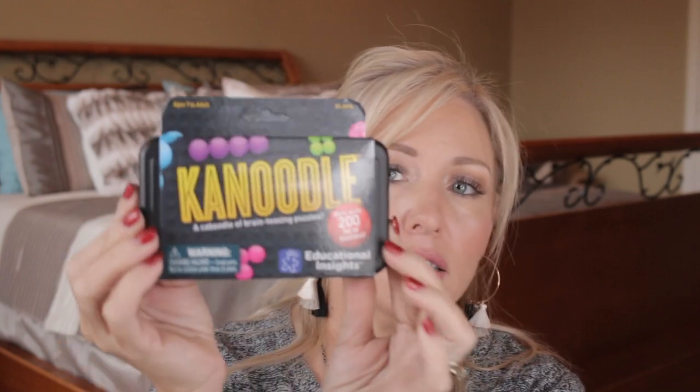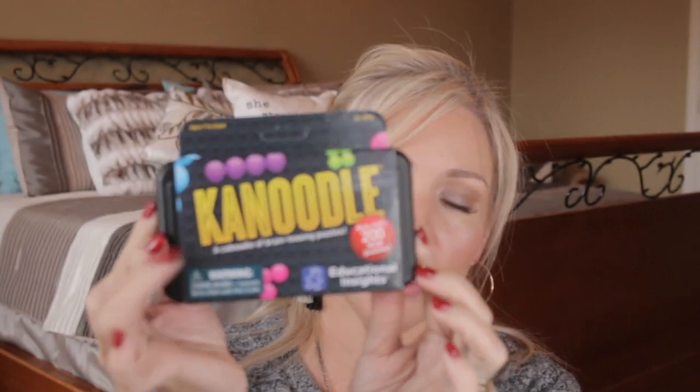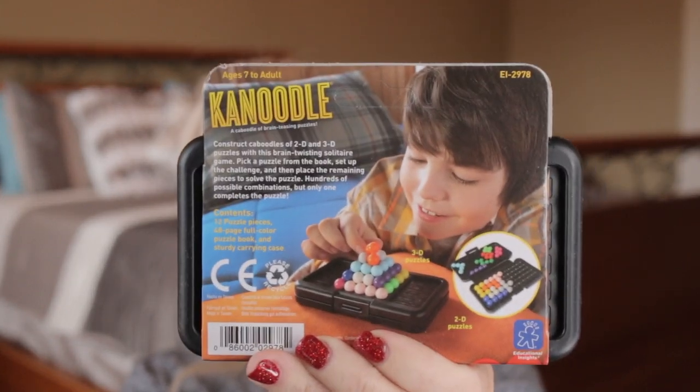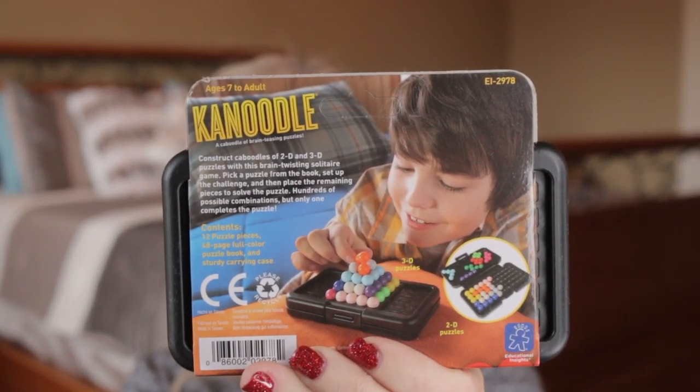This next one is a brain game with over 200 puzzles — it's called Canoodle. It's a caboodle of brain-teasing puzzles, recommended age seven to adult. It definitely would fit in a stocking and has a whole bunch of different puzzle games on the back. Everybody seemed to love this — it was like a favorite. I also saw it at Target, but I'll have it linked below as well.